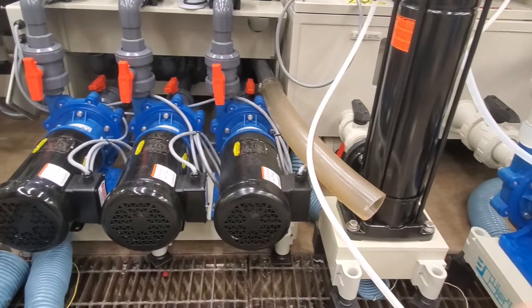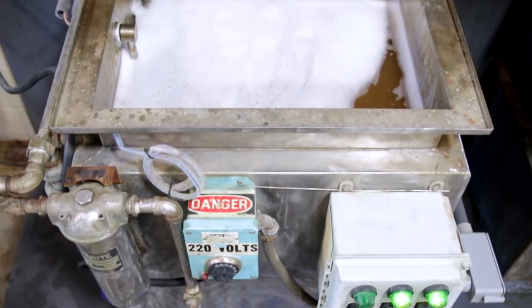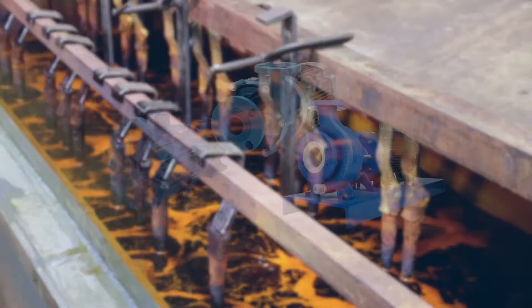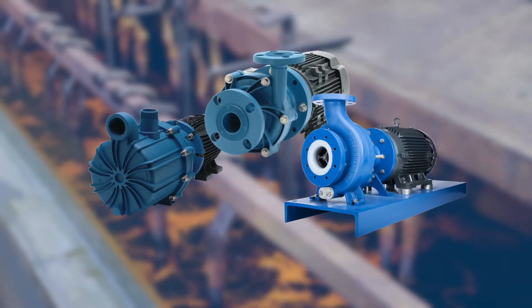For tough applications, tough duty pumps are your only solution. Operators need the confidence that comes with having the right pump designed for applications where dangerous chemicals require safe transfer. They need a reliable sealless mag drive pump from Finish Thompson.